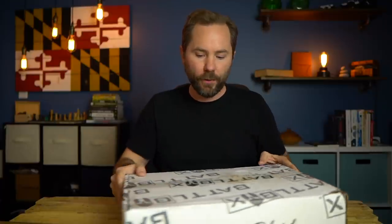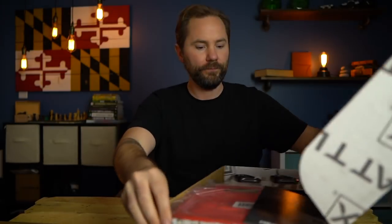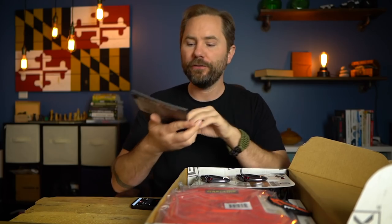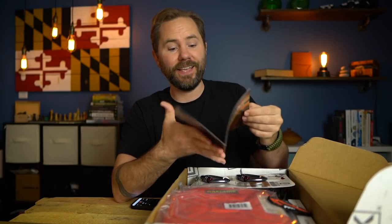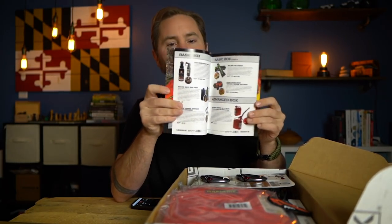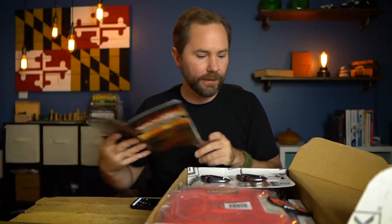This is my first new BattleBox of 2021 — Mission 28. Let's go ahead and open this guy up; I haven't looked at it yet. It's packed full of great stuff. Right off the bat, this is a lot nicer — they actually break down all the different gear in there for you, which is much better than the little post-it card they used to include. They've really stepped up their game.